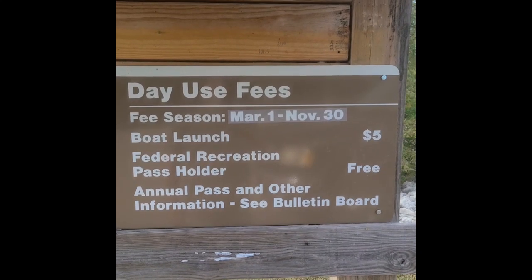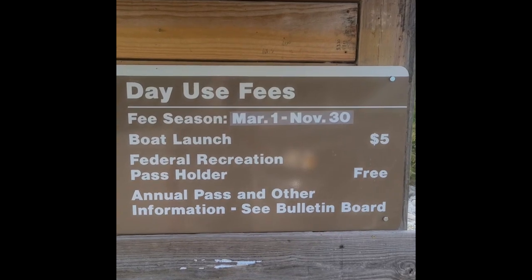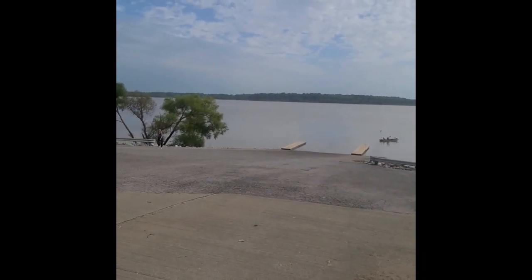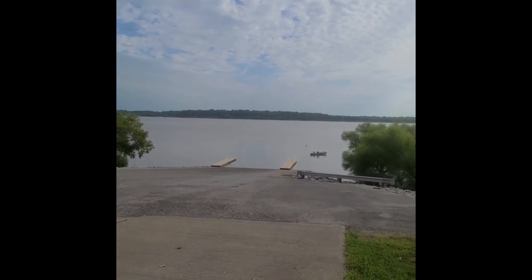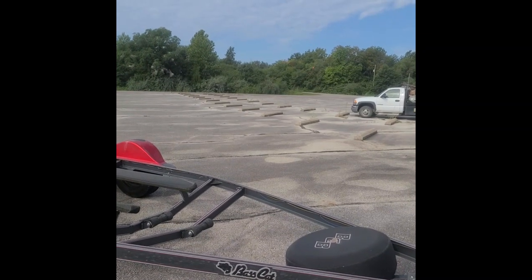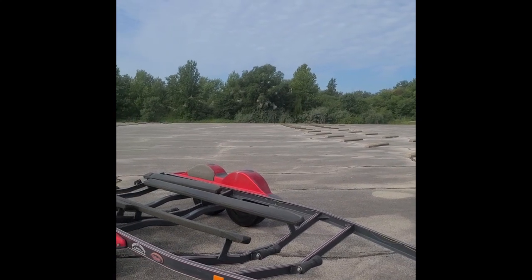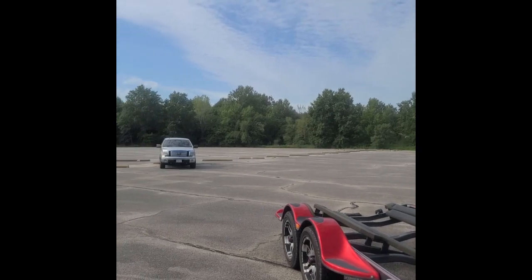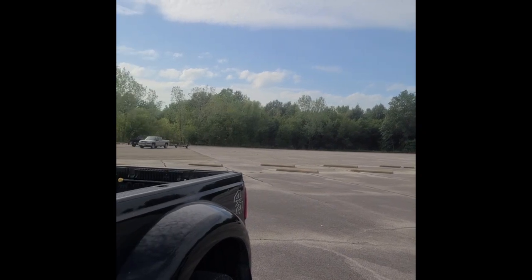Federal Recreation Pass holders — guess what? It's free, and we have one. Beautiful shot of Lake Truman. Here's the parking lot. It's a fairly large lot, so you shouldn't have any problem finding a place to park your trailer after you launch your boat. Lots of room up here.